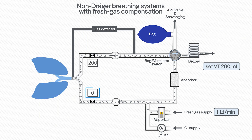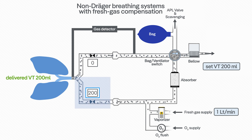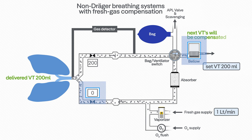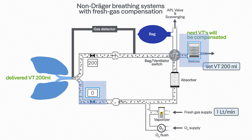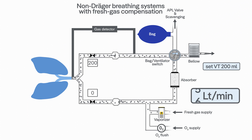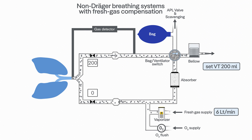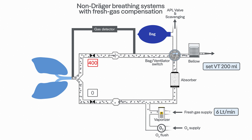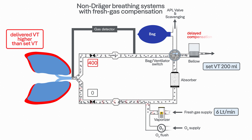In some anesthesia machines, fresh gas compensation is used to eliminate this influence. The inspiratory flow sensor monitors the delivered tidal volume and adjusts the ventilator accordingly to compensate for fresh gas flow changes. Additionally, if rapid changes in fresh gas settings are made, the system latency causes a delayed compensation of tidal volume, which may result in tidal volume and inspiratory pressure peaks.